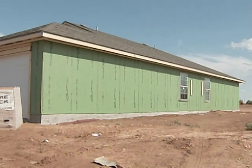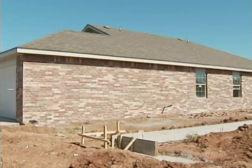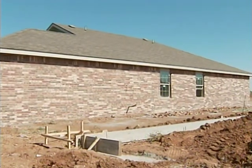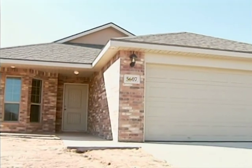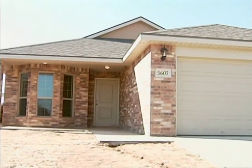As West Texas' number one home builder and neighborhood developer, Beat'n'Bow Homes promises you an unparalleled home buying experience, quality construction, and more home for less money. Believe it.